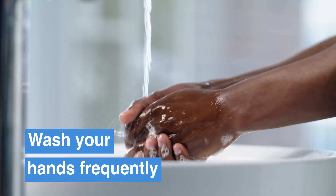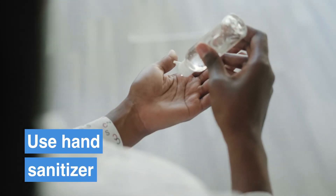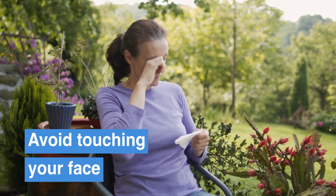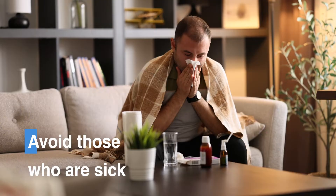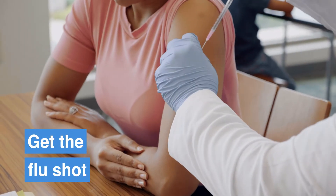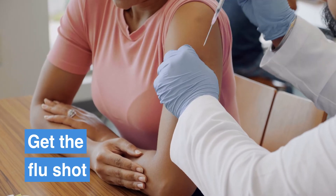By following these tips, you can prevent the flu and reduce your risk. Wash your hands frequently with soap and water for at least 20 seconds. If soap isn't available, use a hand sanitizer with at least 60% alcohol. Avoid touching your face, and steer clear of close contact with people who are sick. And of course, getting your annual flu shot is one of the best ways to reduce your risk of getting the flu.